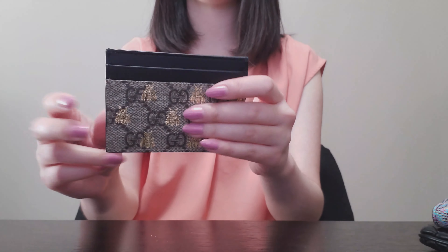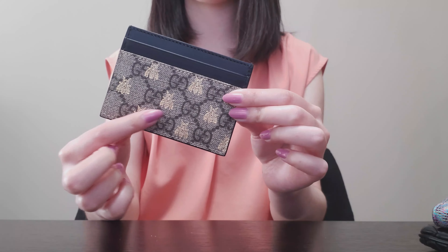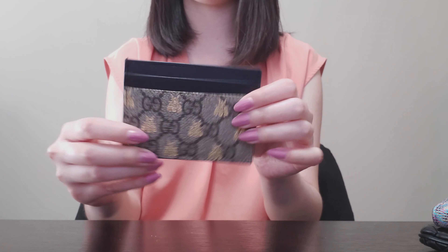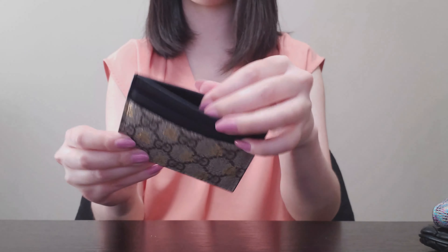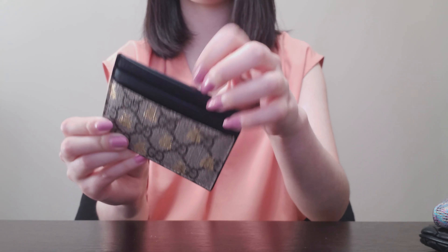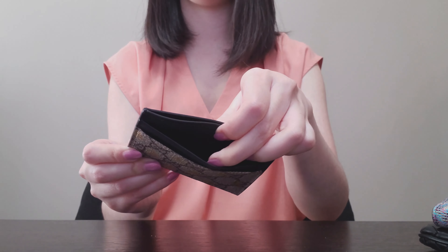I also have this card holder from Gucci. I loved the gold GG motifs on this, so I was really happy to have that. Otherwise it has leather on the main pocket and a nylon interior.